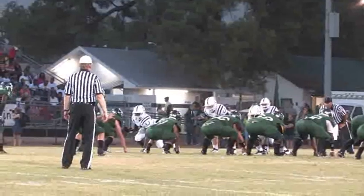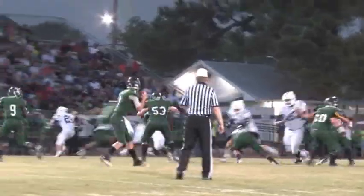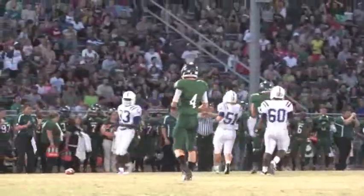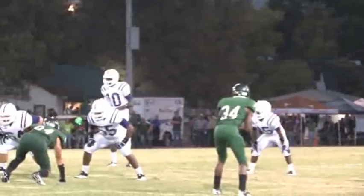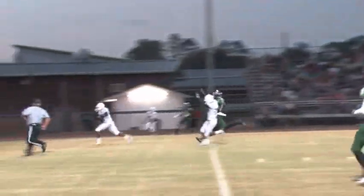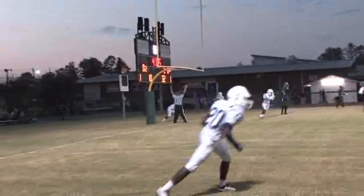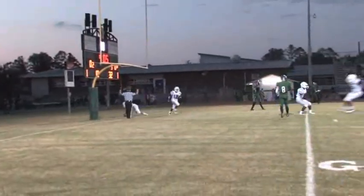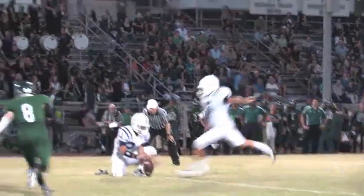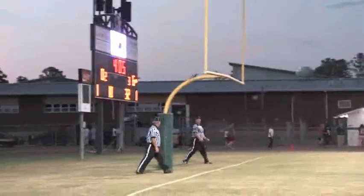Livingston gets another first down and moves into Bronco territory, but on fourth down they go for it again and the pass falls incomplete. Three plays later, Marcane Chambers takes the snap, steps back, and throws it down the field — connecting with Isaiah Chambers. For the third time this season, the Broncos go up 6-0. The extra point sails through the uprights, making the score 7-0 Broncos.